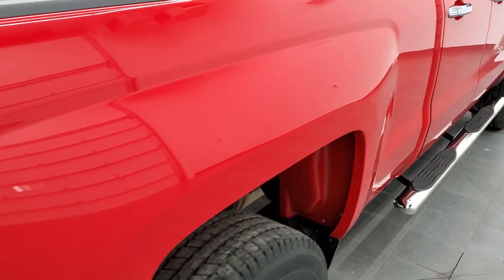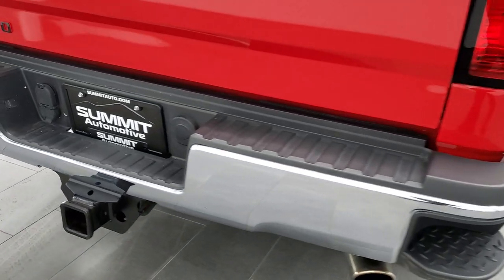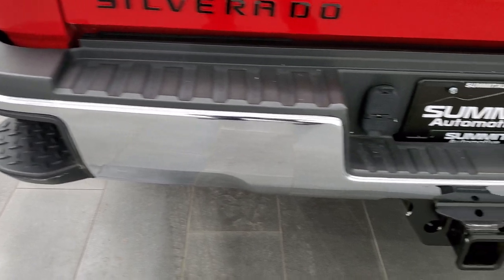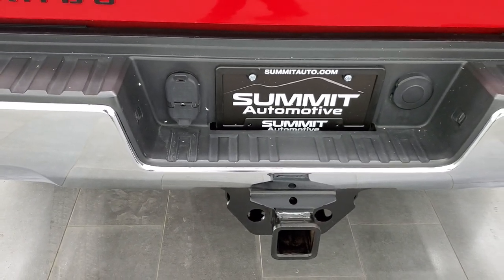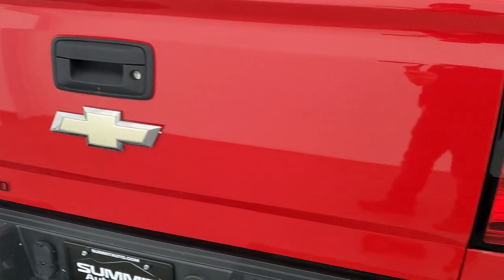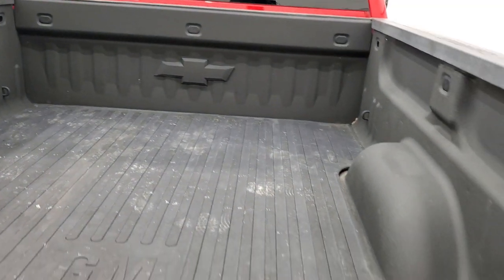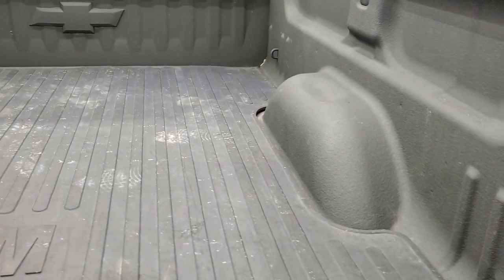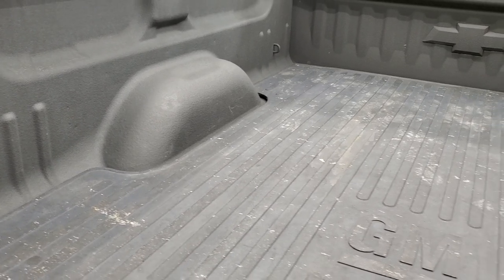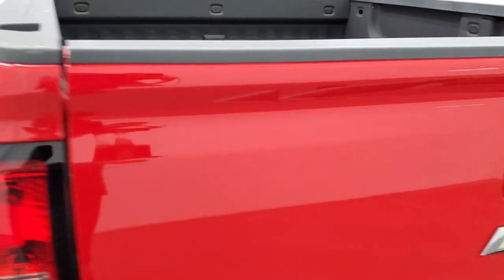Going down the rest of the side of the box looks really good — didn't see any dents or dings. Coming around to the back, the rear bumper is in great shape, and it does have the rear bumper steps. Full towing package includes a receiver hitch, four-pin and seven-pin wiring. The tailgate is in excellent condition as well. This one comes with a spray-in bedliner and a bed mat, and the bed is in really nice shape.